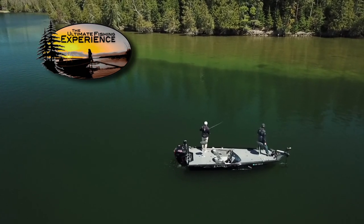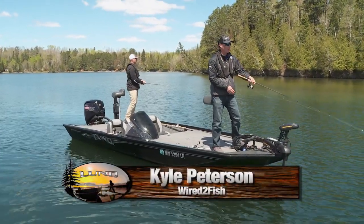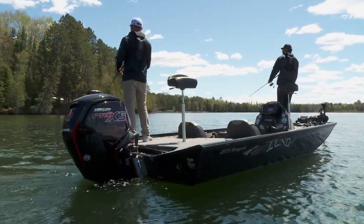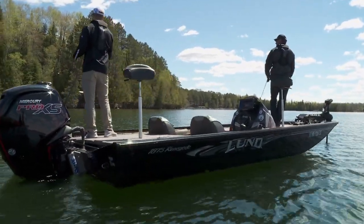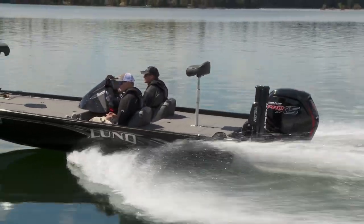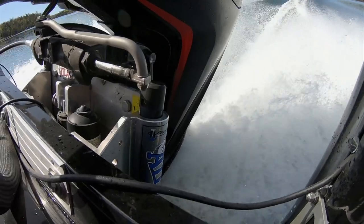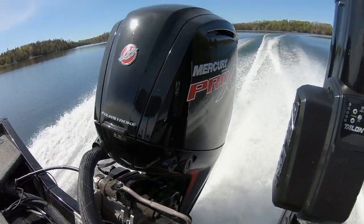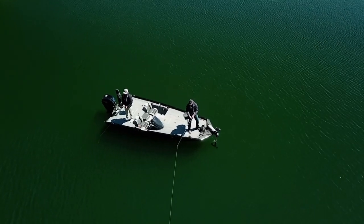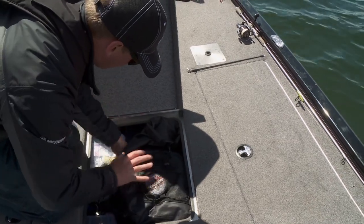We have a few boats in our arsenal at Wired2Fish, and this one is probably the most versatile — used on all sorts of bodies of water, whether small lakes or rivers. Today we slipped it out onto a bigger body of water. On the back we've got a Mercury Pro XS 115 four-stroke. We've got a jack plate for running rivers and real shallow water. The layout is really optimized for multi-species fishing — big front deck for Kyle, big back deck for me, plenty of room for rods, gear, and tackle. Just a really versatile boat for all situations.